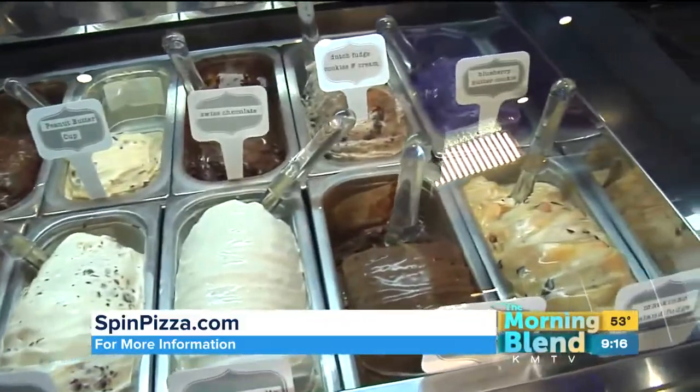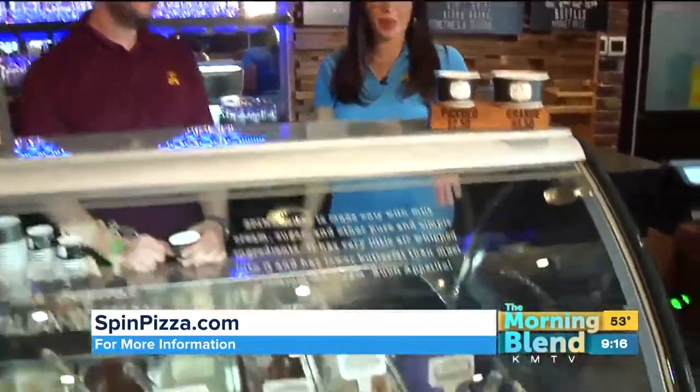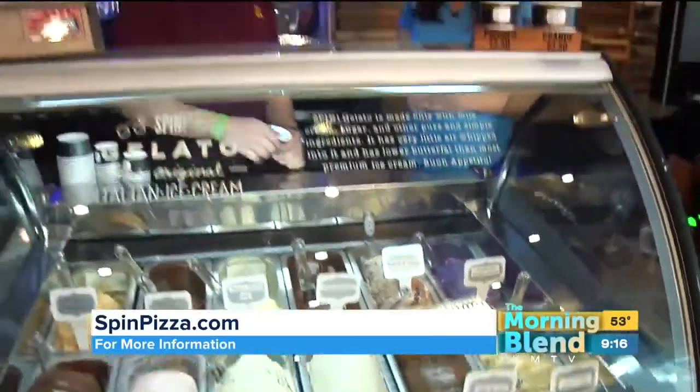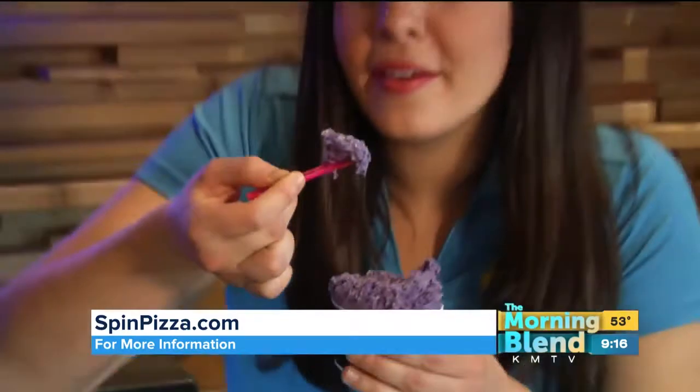Spin Pizza has 12 different kinds of gelato, and I of course get to try one. The one that really caught my eye was the blueberry butter cookie — I've never heard of anything like this before. Steve is going to scoop some up so I can give this a little try. I'm always about the perfect bite, so I have to get some of those big bites in there along with the blueberry. I have to keep going and try more — let's try it!